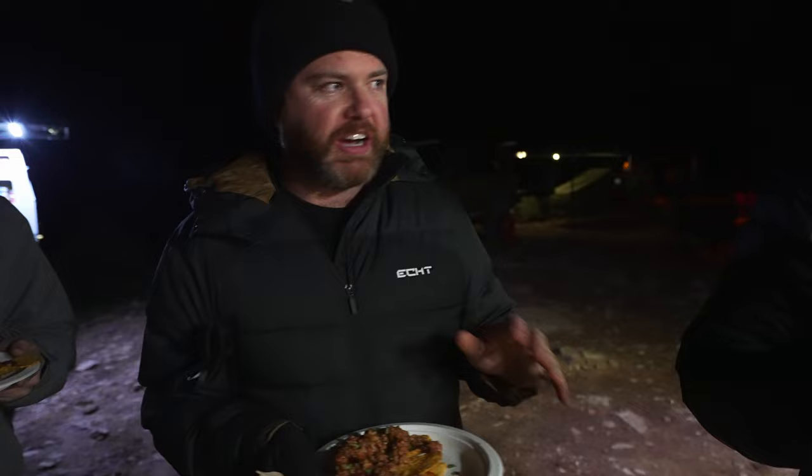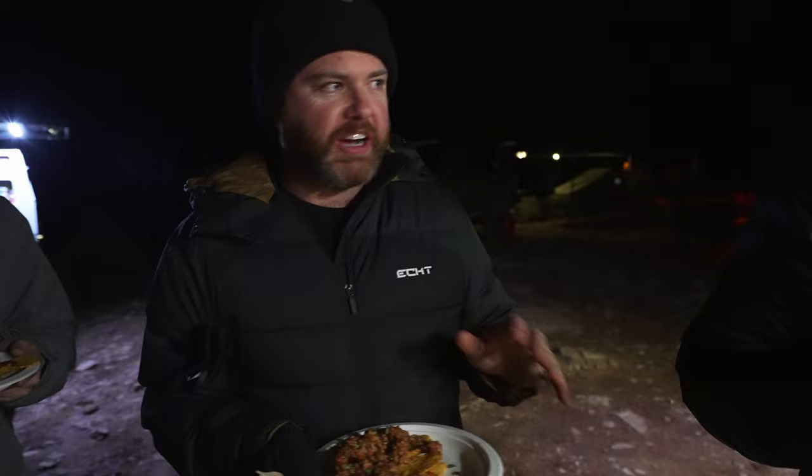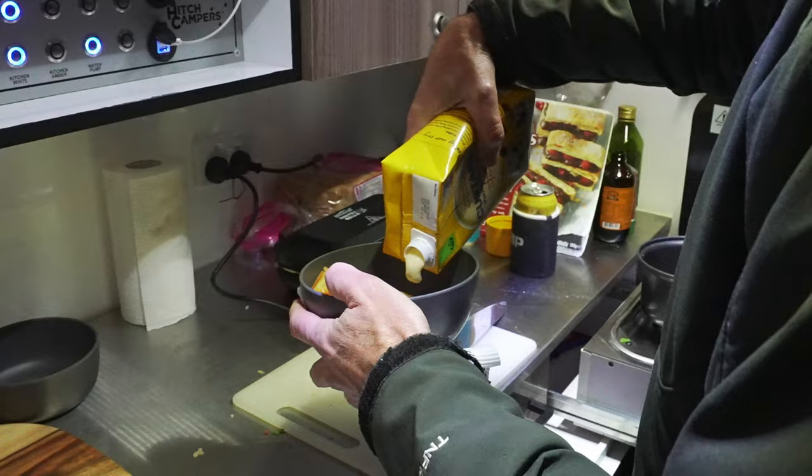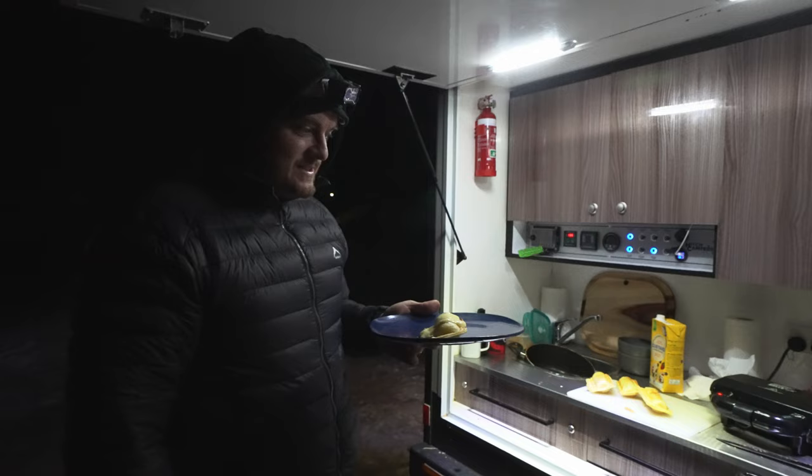These blokes never fail — everything that comes out of this kitchen is gold. Epic campsite and apple custard pie. Well, that's day one up at Lithgow. It's time for a decent fire to unwind and relax.